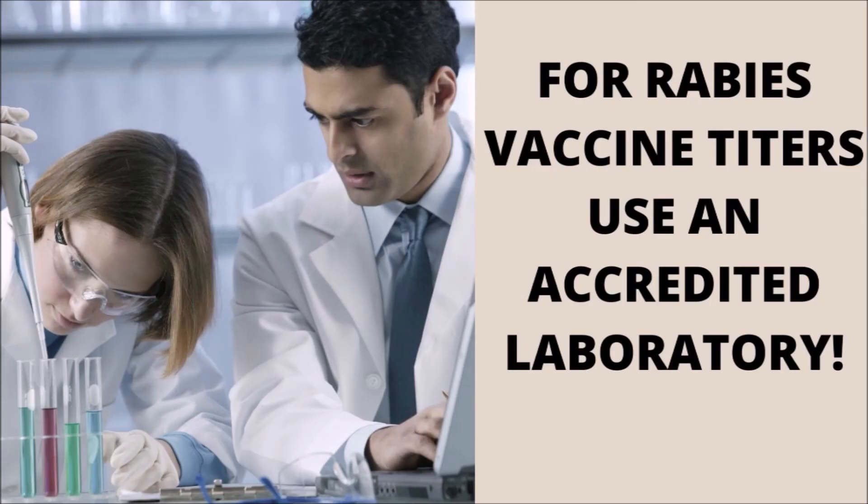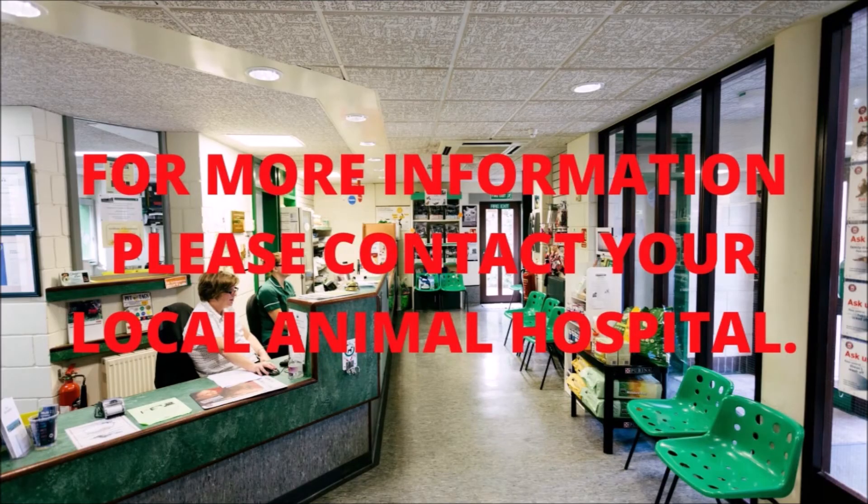However, substitution of titers for boosters is not included in most state or municipality laws. In addition, the rabies titer that is considered protective has not been definitively established. For a disease with as much public health importance as rabies, using an accredited laboratory for titer testing is crucial. For more information about the rabies vaccine for dogs, please contact your local animal hospital.